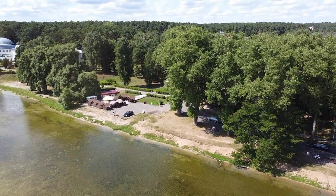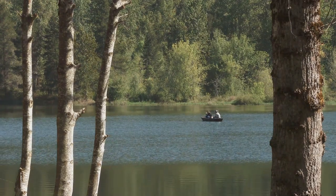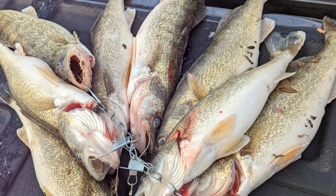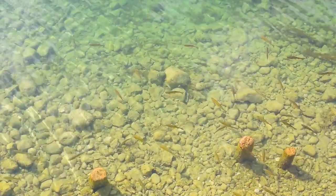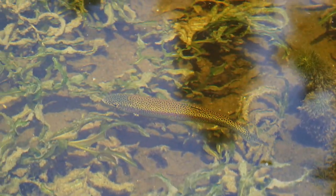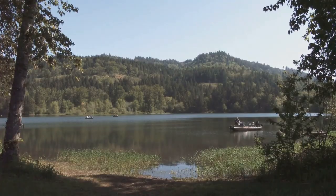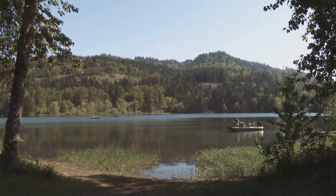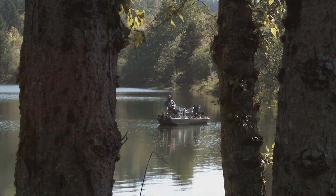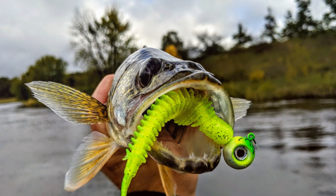Nestled amidst the pine forests of southern Mississippi, Bay Springs Lake is a true gem. Known for its crystal-clear waters and abundant fish populations, this 6,700-acre reservoir is a haven for anglers seeking both beauty and bounty. What sets Bay Springs apart is the clarity of its water — fed by numerous springs and streams, the lake boasts exceptional visibility often exceeding 10 feet, making it easier to spot walleye and observe their behavior. Target the lake's many points, humps, and submerged timber using crankbaits, planer boards, or jigging spoons.